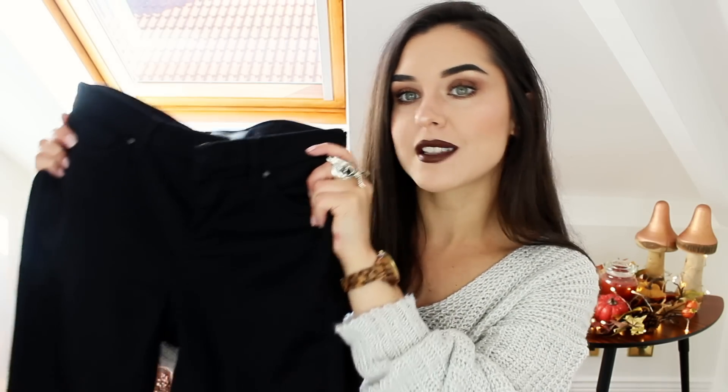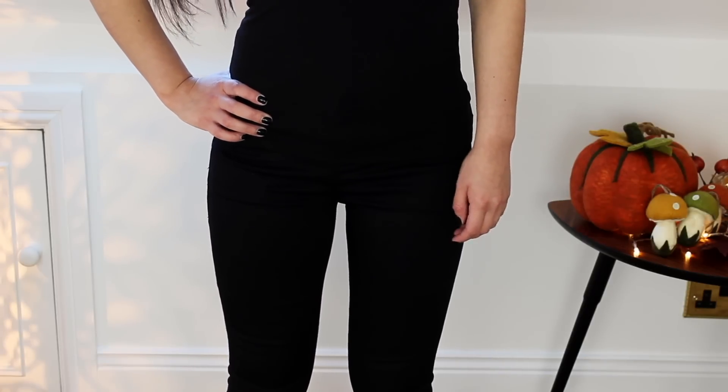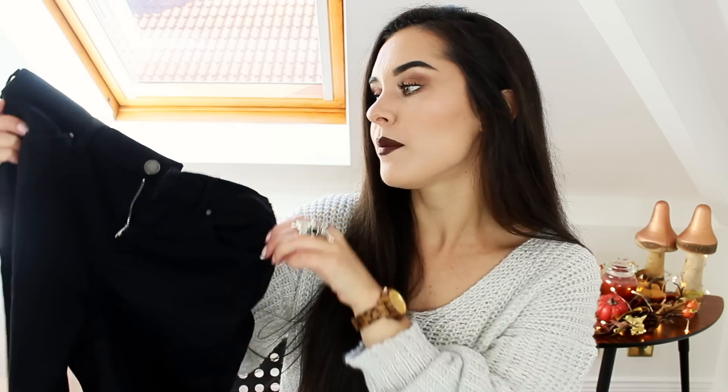So I popped into Topshop the other day to pick up another pair of Lee jeans. These are just a staple in my wardrobe — I absolutely love them. They're so comfortable and you can just wear them with anything. They kind of look like leggings which is why I like them. I like to wear them with baggy tops and they're just a little bit warmer than leggings and have a bit more structure, although they are stretchy which is really nice.